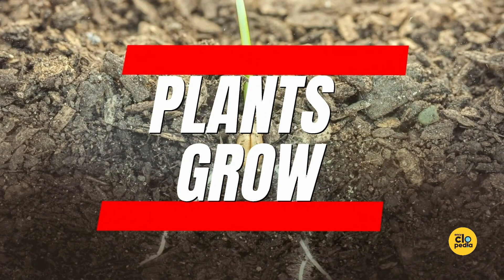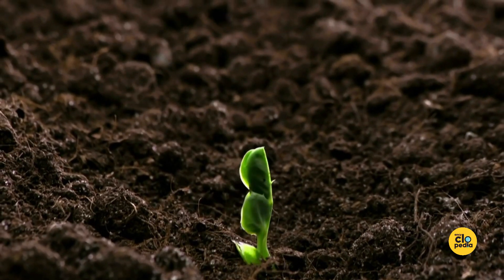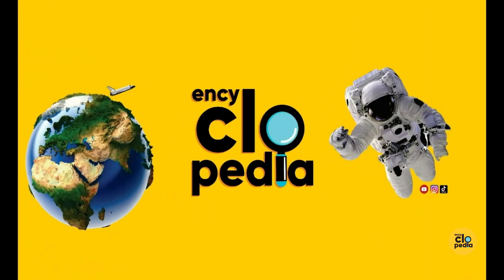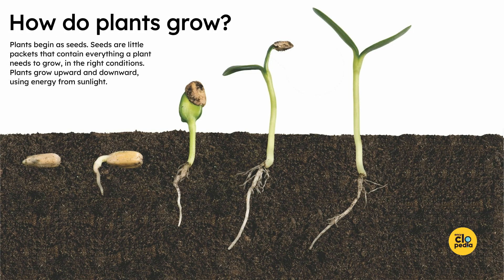Plants grow. How do plants grow? Plants begin as seeds — little packets that contain everything a plant needs to grow in the right conditions. Plants grow upward and downward using energy from sunlight.